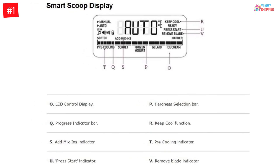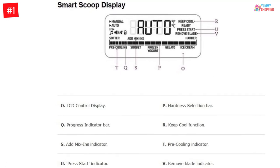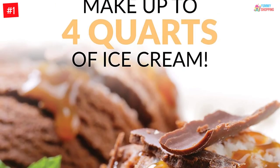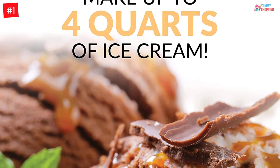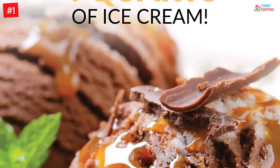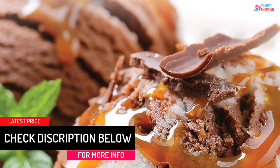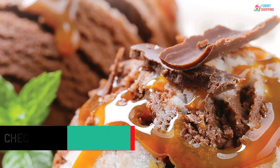With a bowl capacity of 1 liter, you can make one full batch for your whole family. The cool setting keeps the ice cream at the perfect temperature for 3 hours. The machine is built from BPA-free materials and includes a child safety lock. Additionally, you can set an alarm to make a sound when the ice cream is ready.